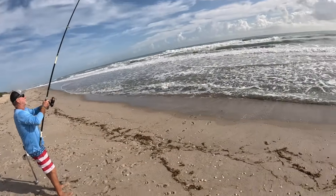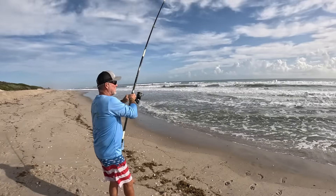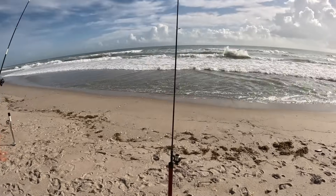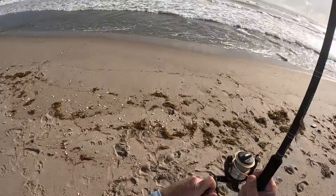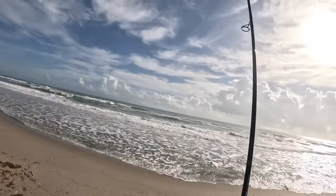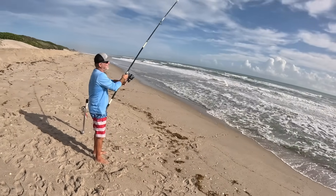Literally just starting to set up my rod — fish on already! Looks like it's a catfish. And we're doubled up — it's been a lot of action. We've been soaking baits for maybe a total of three minutes and we've got three fish.